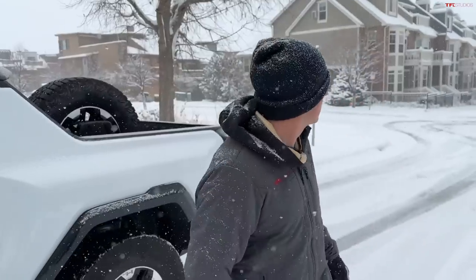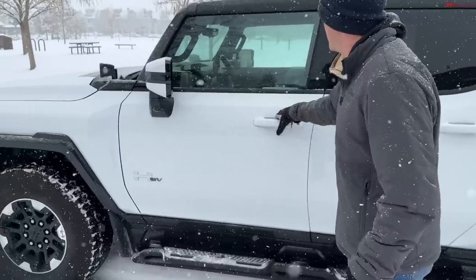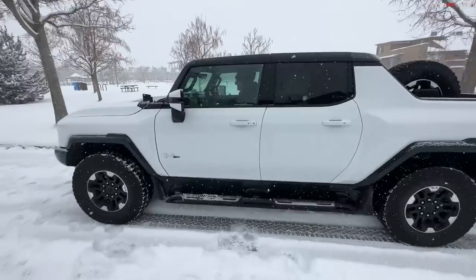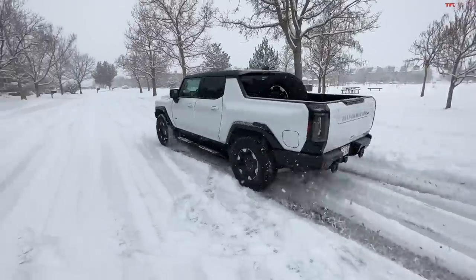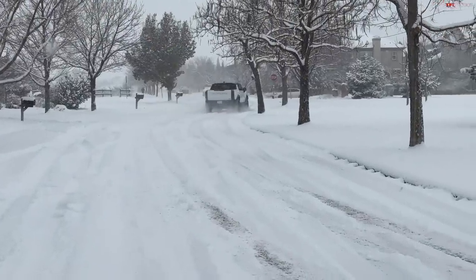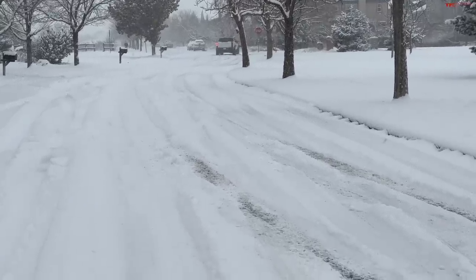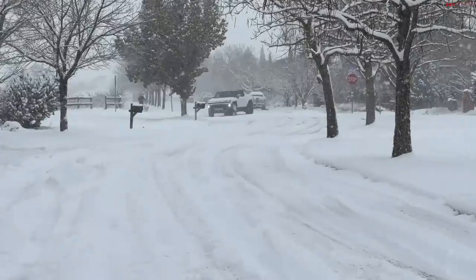Let's try that out — jump in, drive up the street, do a turn, and then come pick me up. There you can see it doing the four-wheel steering as he comes back through the deep stuff. That was pretty good. I love watching it come through the snow.